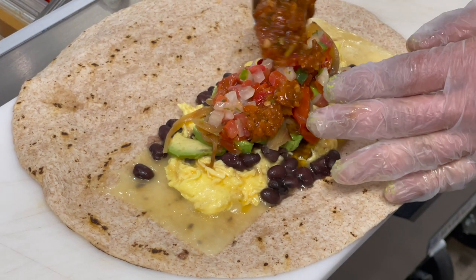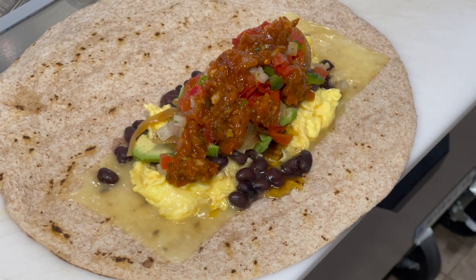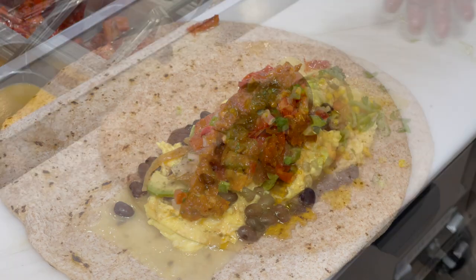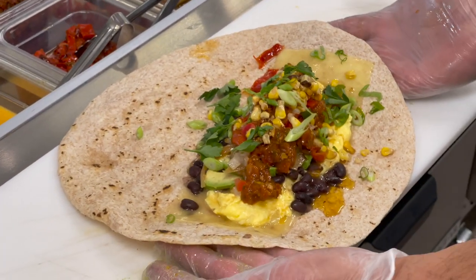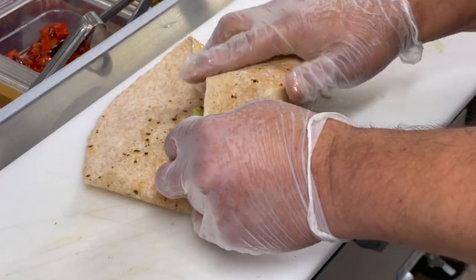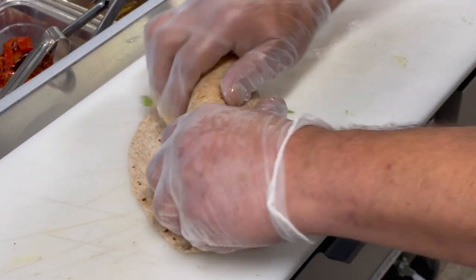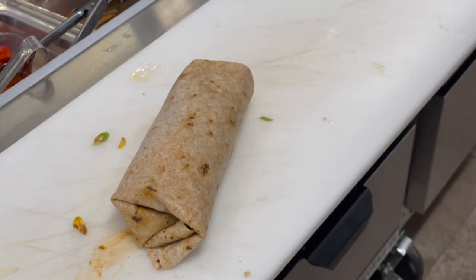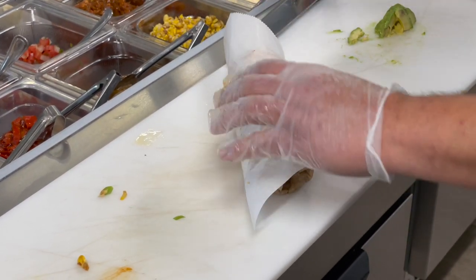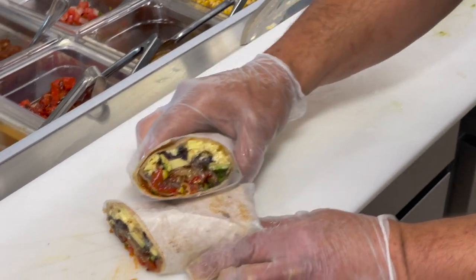Our house-made pico de gallo and our house-made salsa roja. Now what's salsa roja? Salsa roja is basically a homemade tomato salsa that we make — there's onions, jalapeños, fresh tomatoes, we grind it down, and we add some cilantro and garlic to it. So here's the tuck: you put your hands on both sides of the burrito, fold it over, and just tuck and roll, using your fingers to get everything inside, then finish the roll. We wrap it in paper so it doesn't go all over the place, give it a nice cut down the middle, and there you have our breakfast burrito special.